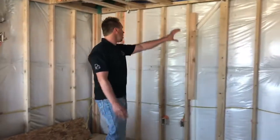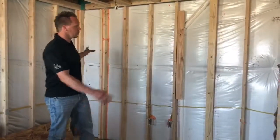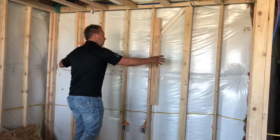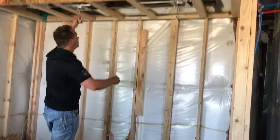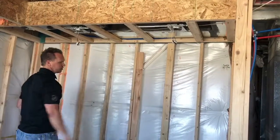This is going to be a bar wall back here with bottles, and we're actually going to put glass shelves into the wall here. Stone over the glass shelf so they'll be floating, and then we have our lighting here — can lights that are going to shine down onto the stone.